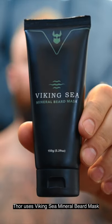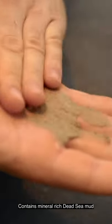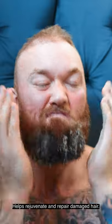Thor uses Viking Sea Mineral Beard Mask. Contains mineral-rich Dead Sea mud. Helps rejuvenate and repair damaged hair.